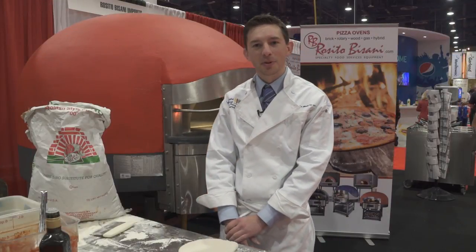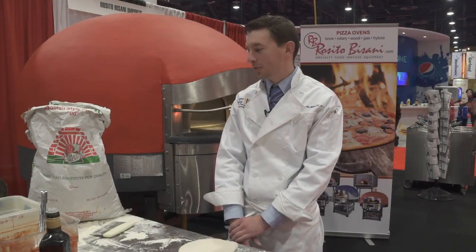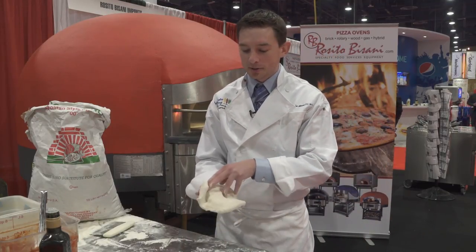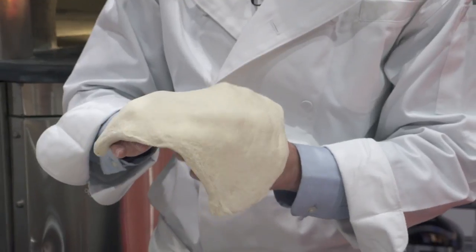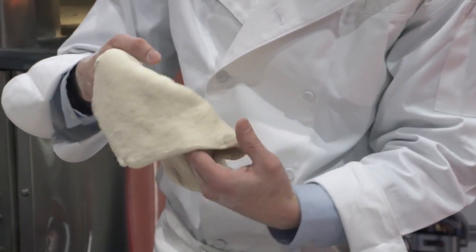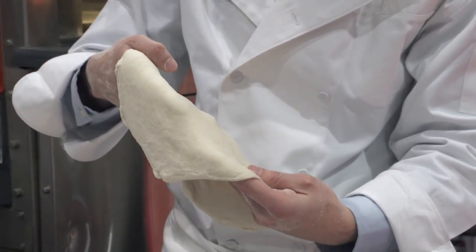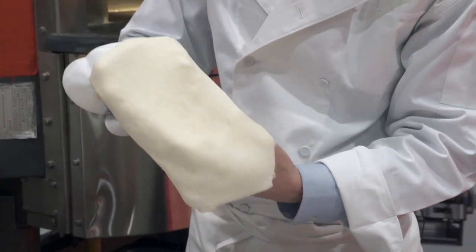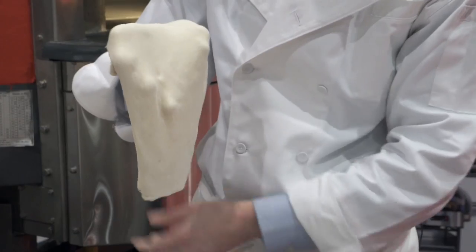Hi, I'm Nicholas Aarons with Bay State Milling. I'm here with our friends from Rizzito-Bazzani to demonstrate our Contadino Neapolitan-style flour. It's a double O flour. The dough's got some great extensibility, great to stretch out by your hands. I can also see we've got some great gas bubbles already with some good gas retention of the gluten itself.